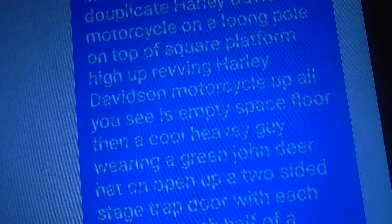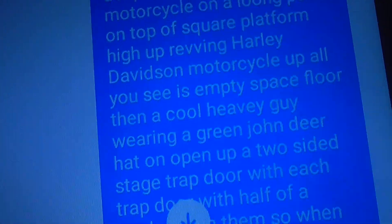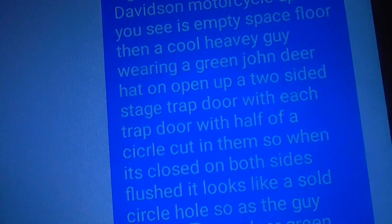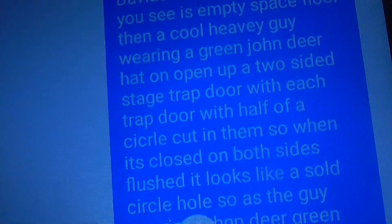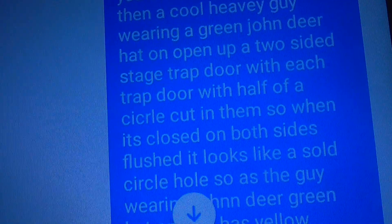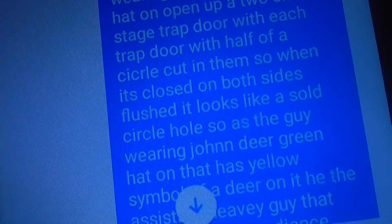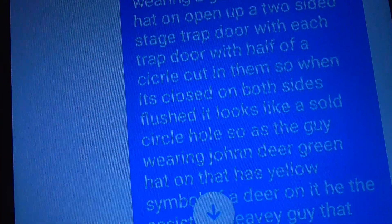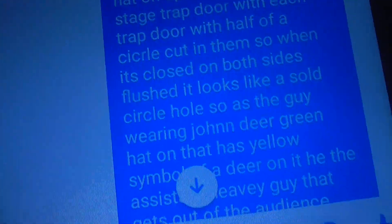All you see is an empty space floor. Then a cool heavy guy, wearing a green John Deere hat, opened up a two-sided stage trap door, with each trap door having a half-circle cut in them. So when it's closed on both sides, it's flushed on the floor, and it looks like a solid floor with a solid circle in it.